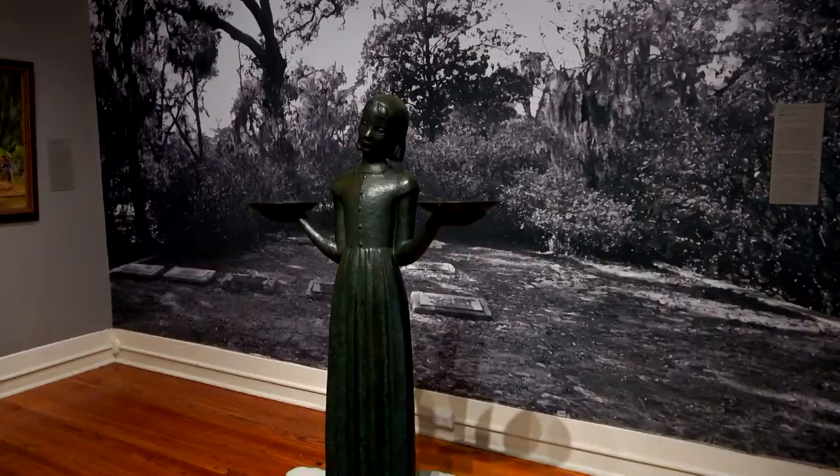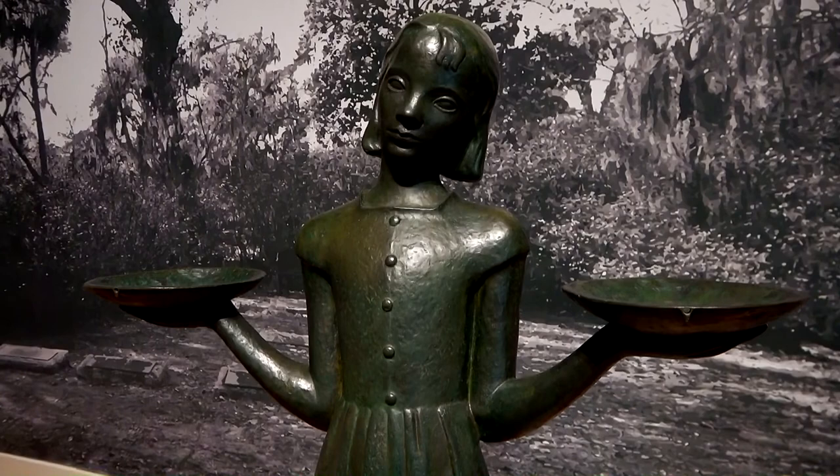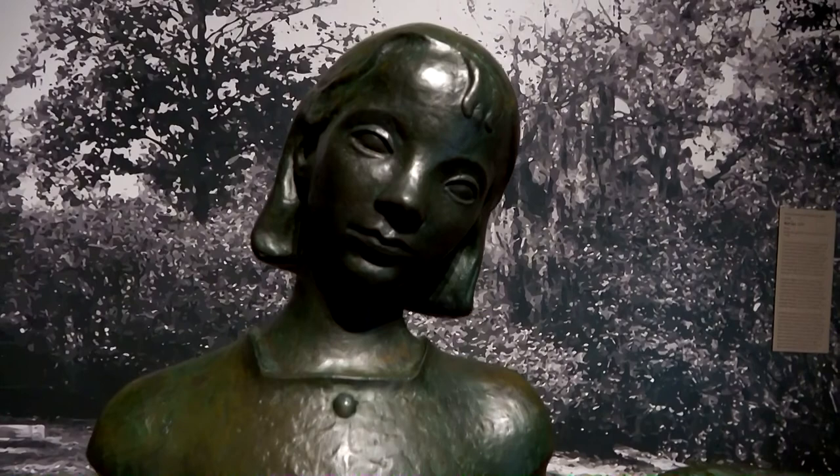Here is the famous Bird Girl statue from the cover of Midnight in the Garden of Good and Evil. John Burnett's book got so famous that this statue was stolen — I heard more than once — so they took it out of Bonaventure Cemetery and put it on permanent display here at the museum.